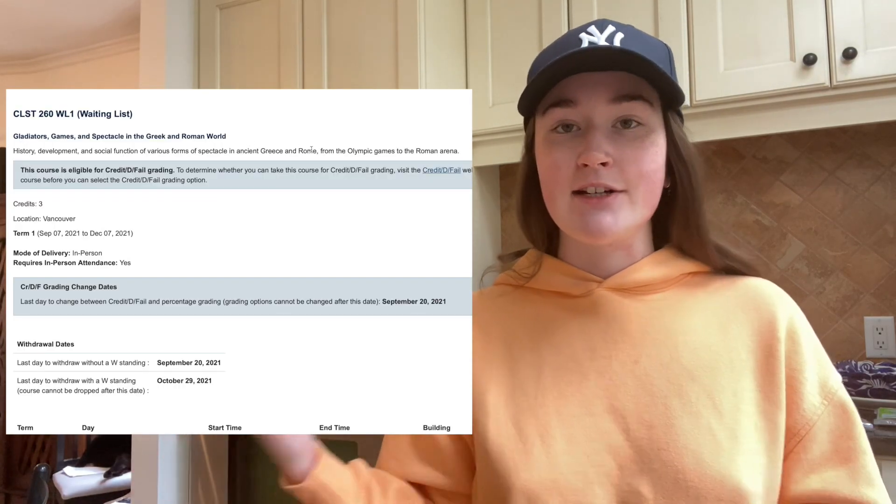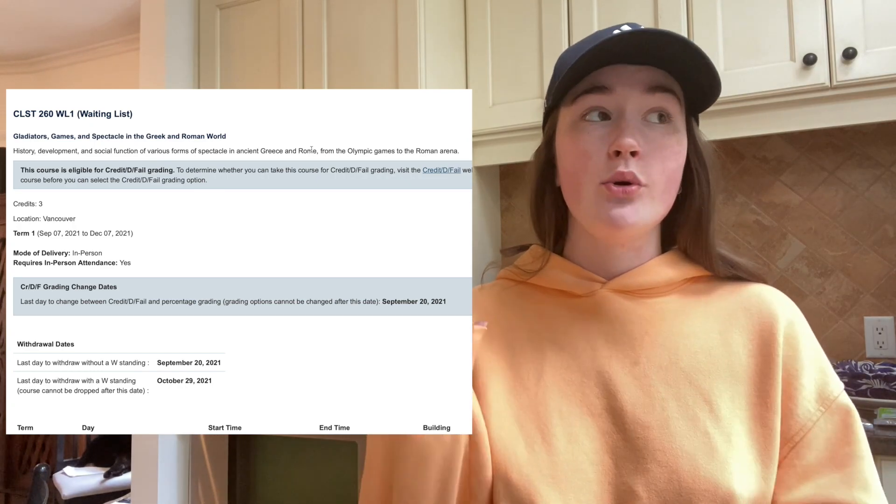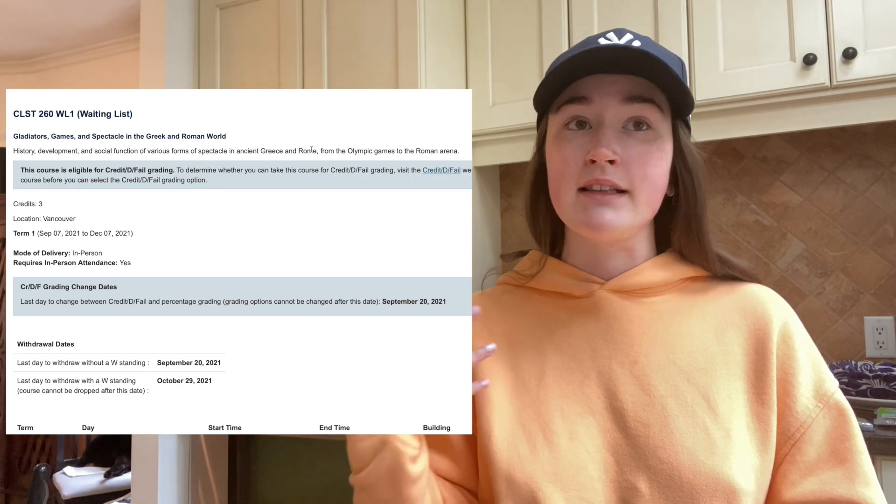Now the waitlist elective option I'm keeping open — it's this one, which I want to take so bad. It's the history, development, and social function of spectacles — so like gladiators and games and stuff like that. Helen's friend took it and said it was really interesting and very light.